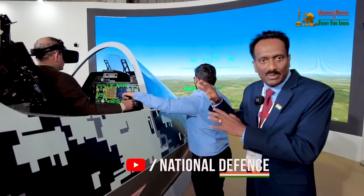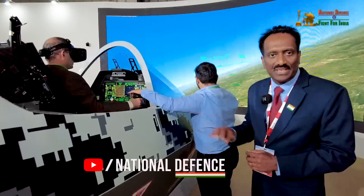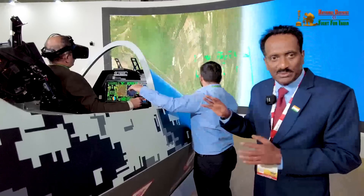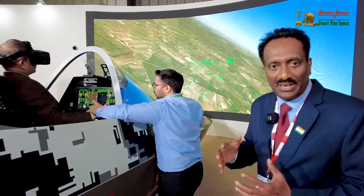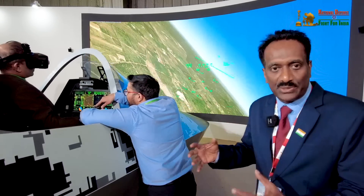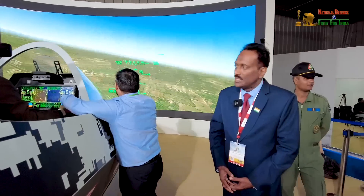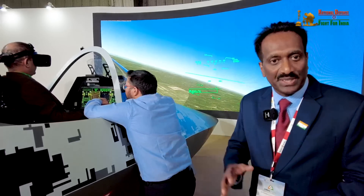These technologies are being done for the first time — the world is also only catching up on this. We are at par with the rest of the world on this particular technology. In fact, the companies making this hardware want to tie up with us to enhance the capability of these devices for actual flight testing and training. The cost will significantly come down — a simulator like this would have cost around 8 crores without this device, but with this system it can be one third or even less.